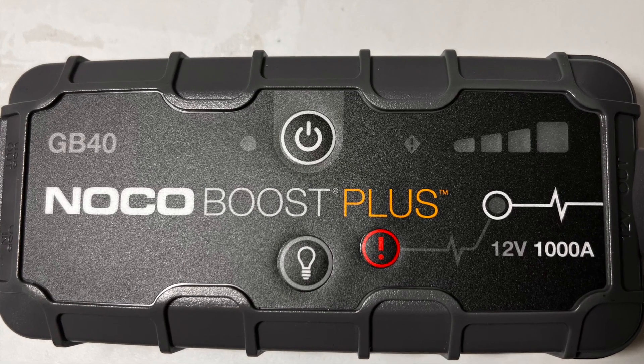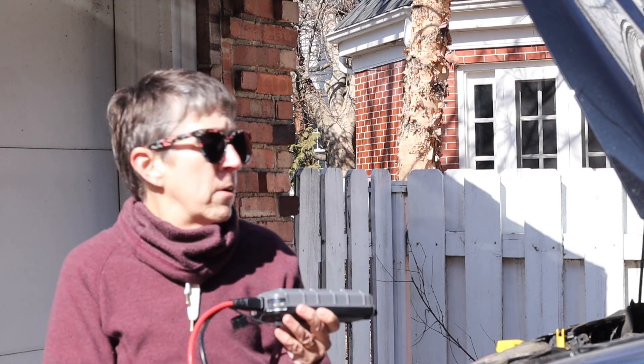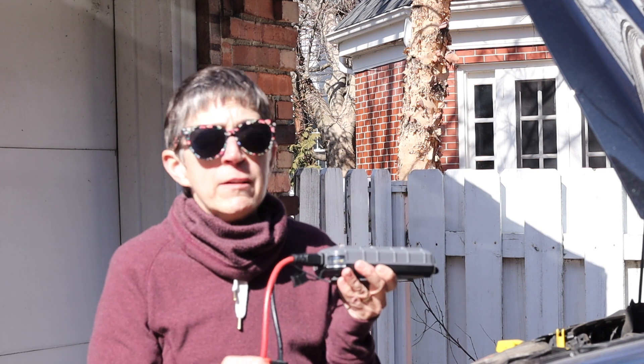Here's the beauty of it: I hooked it up to the battery, grounded it to the frame, and within 30 seconds the van was running perfectly. It was amazing.